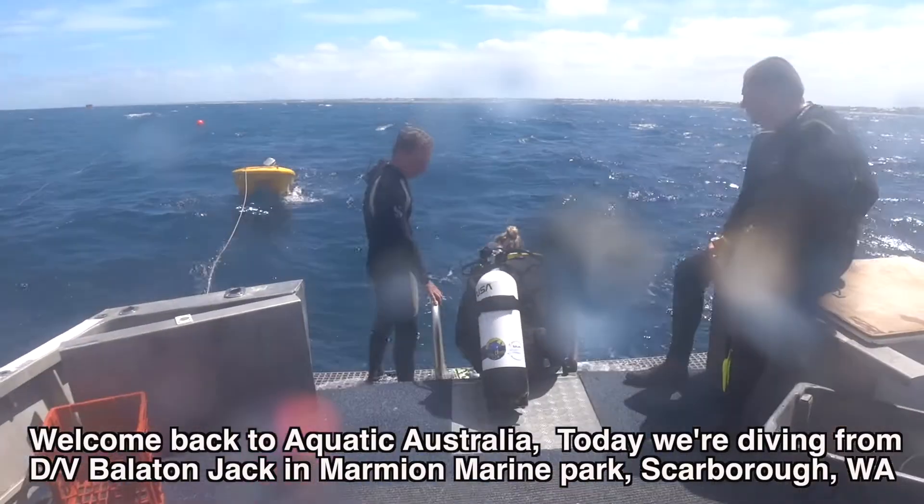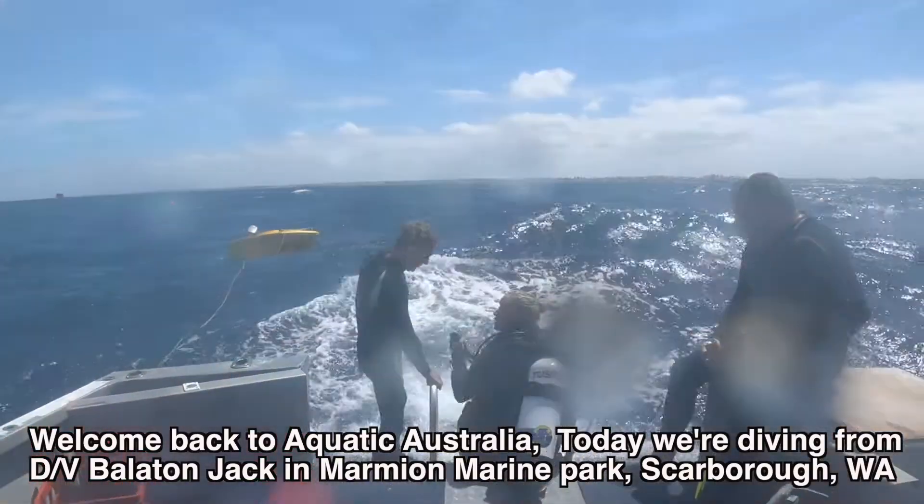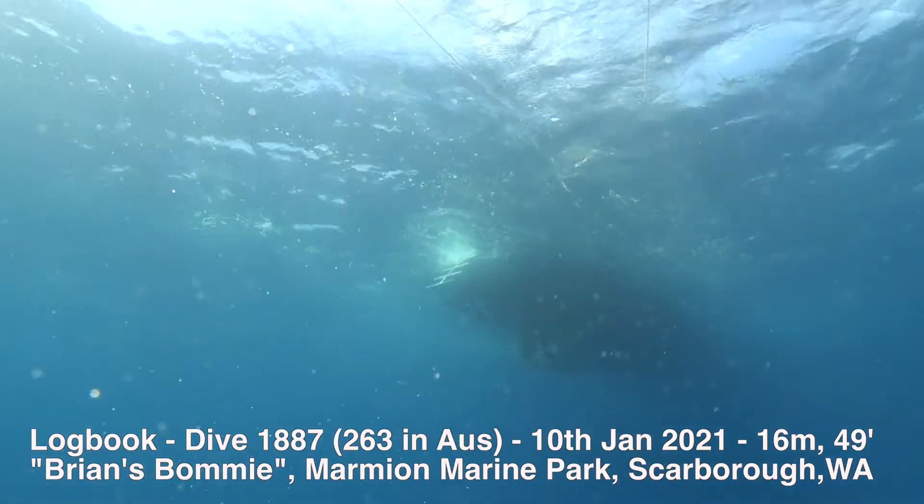Welcome back to Aquatic Australia. Today we're diving from the dive vessel Bellator Jack in Marmion Marine Park, Scarborough, Western Australia.